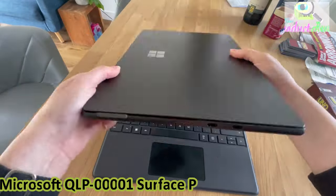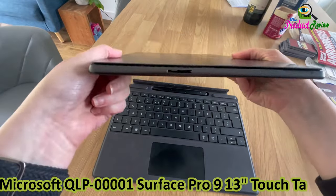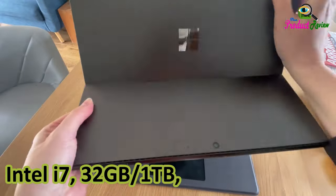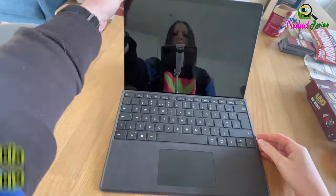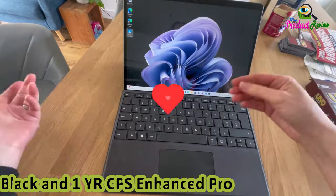Microsoft QLP00001 Surface Pro 9, 13 inches Touch Tablet, Intel i7, 32 gigabytes, 1TB Platinum Bundle — Surface Pro Signature Mechanical Keyboard Black and 1 YRCPS Enhanced Protection Pack.